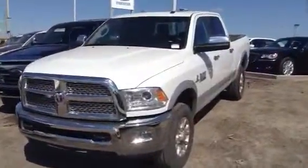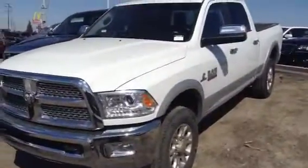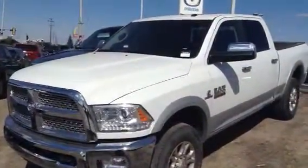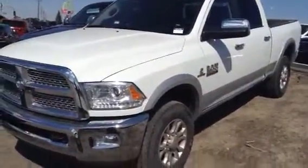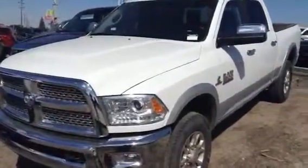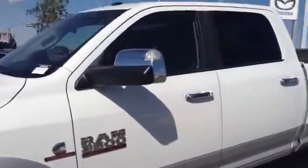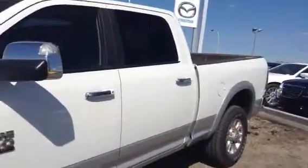Hey Trevor, how you doing? It's Mike here from LA Mazda, just hopping inside here quickly to take a little video of the 2014 Ram Laramie edition in white that I mentioned to you through email. I apologize for the short delay — I actually received your email after I was out of the office. I just received the email and wanted to send this video off for you.